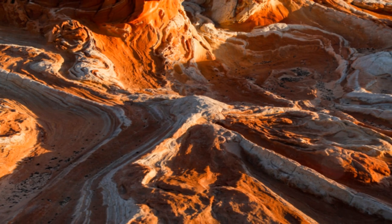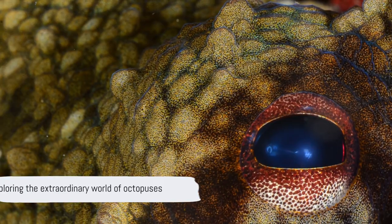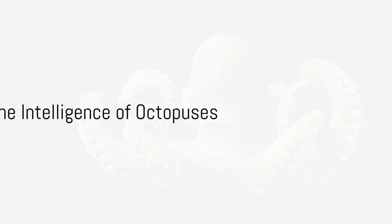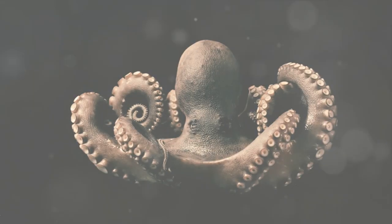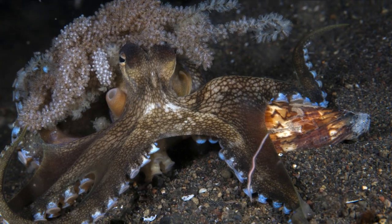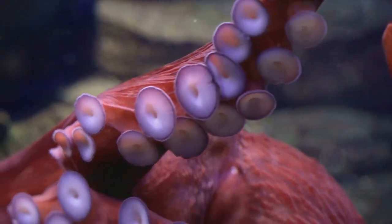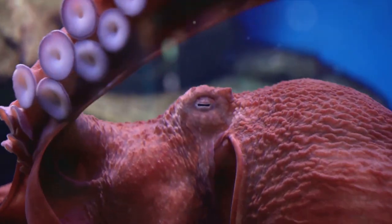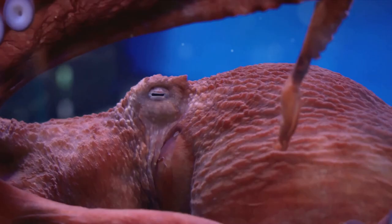As we delve deeper into the world of octopuses, we continue to uncover more about their extraordinary abilities and the secrets they hold beneath the waves. Did you know that octopuses are considered one of the most intelligent invertebrates? These eight-armed wonders of the deep have more up their tentacles than just ink.